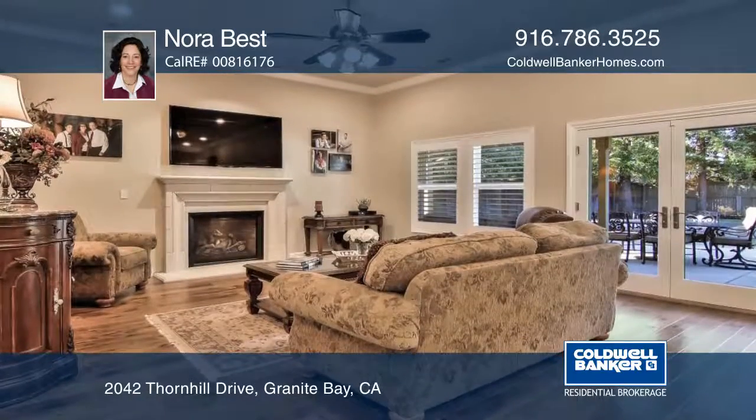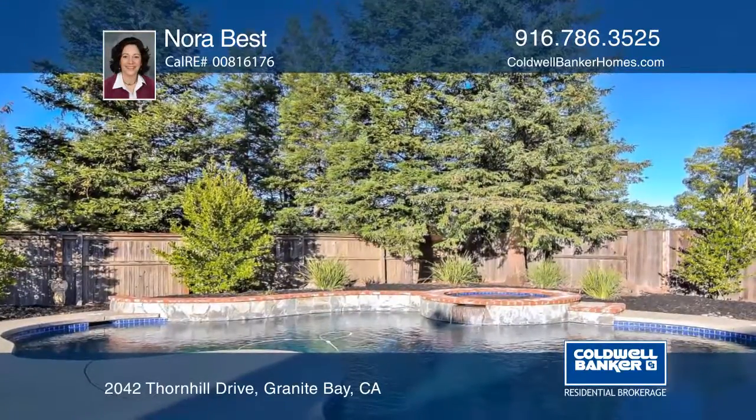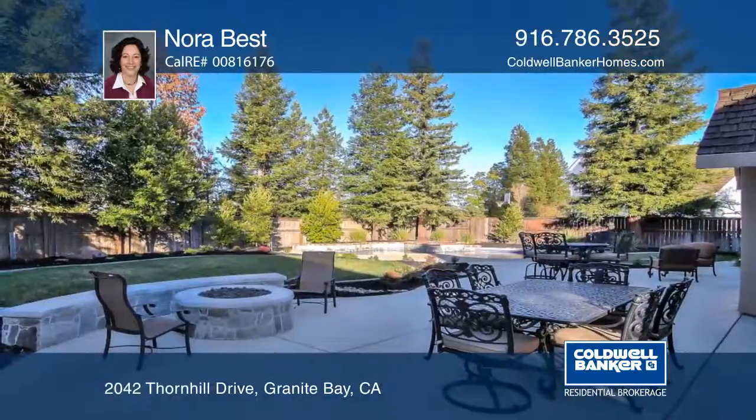The spacious family room offers a gas log fireplace. The beautiful backyard is complete with a sparkling built-in pool and spa, a fire pit, and a large patio.